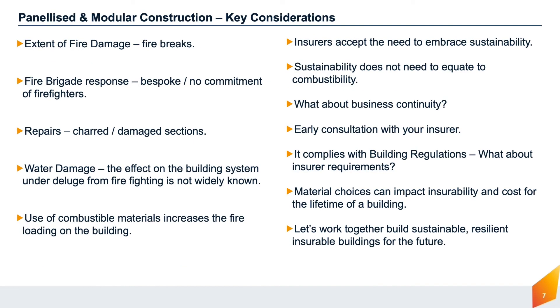Let's look at some key considerations for panellised and modular construction. What could be the extent of fire damage, and can performance be improved with fire stopping, fire breaks, and compartmentation? Many fire and rescue services will take a bespoke approach to buildings constructed from combustible materials, and once occupants have been accounted for, may well not commit to trying to save the building. How easy is it to repair a damaged or charred section — can it be cut out and replaced, or will undamaged sections need to be dismantled? How susceptible is the building system to water damage, and will replacement be required, impacting repair costs and business continuity? As an insurer, we accept the need to embrace carbon zero and sustainability, but do have concerns about the amount of combustible materials being used in contemporary buildings and their resilience to fire and water.